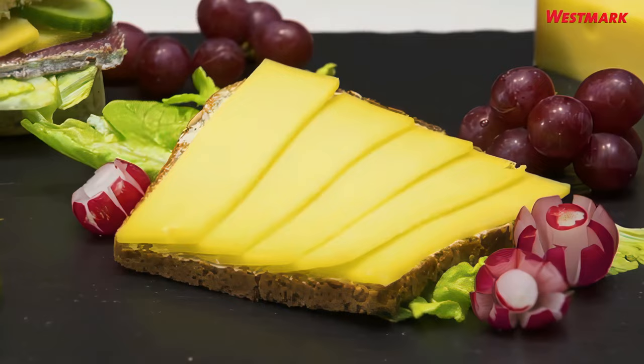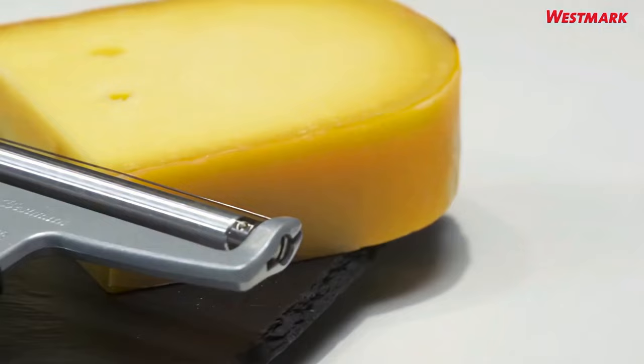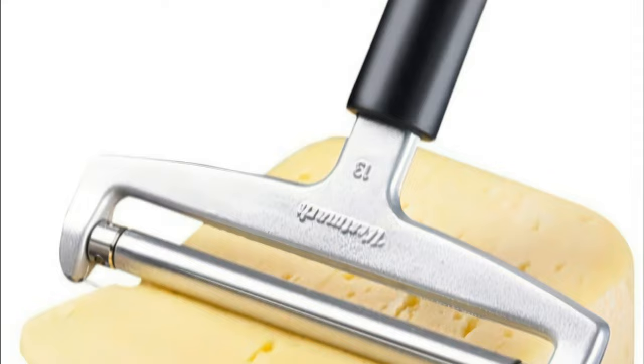Its taut wire will glide through any firm cheese, and the handle will give you a good grip when slicing through harder blocks. You adjust the thickness of your cheese slices by simply adjusting your wrist's angle, and can easily tighten the wire with the cutter's inbuilt tension wheel.